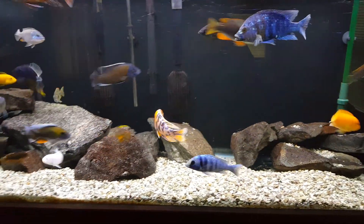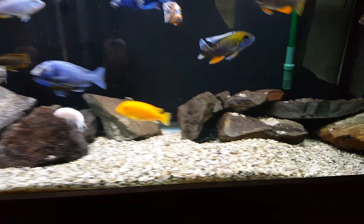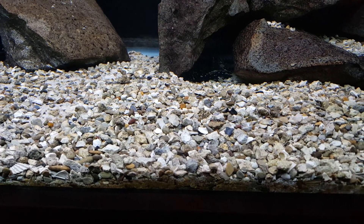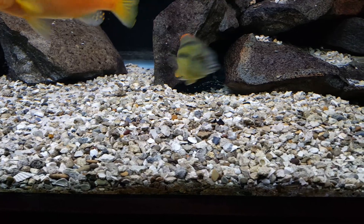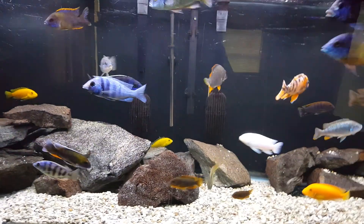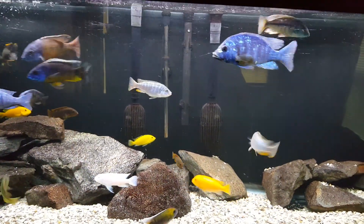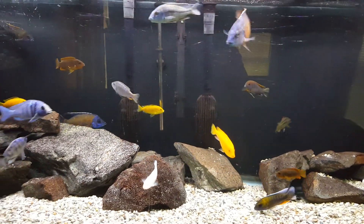I do have the Rift Lake substrate in here. If you look really closely, there are some rocks, some crushed coral, and some seashells in there to kind of harden the water a little bit. For the most part, this tank can handle up to a 50% or more water change. These fish are pretty sturdy and they don't react negatively to massive water changes.